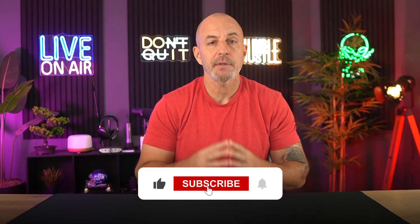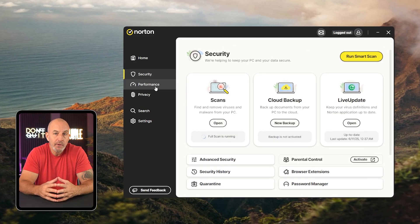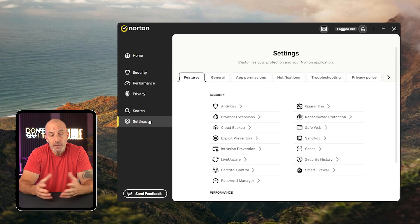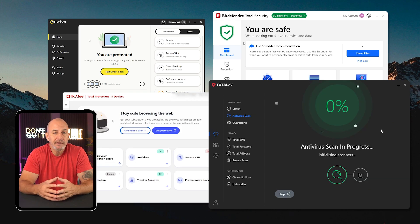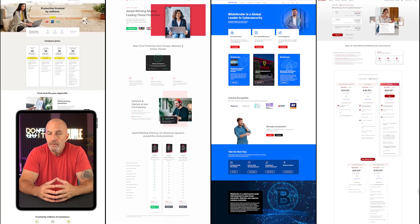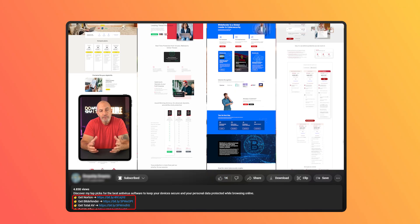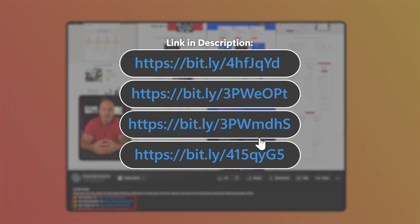That wraps up my review of these four fantastic antivirus programs. I hope you found this helpful — if you did, please like and subscribe to the channel. Just so you know who I'd pick: it's Norton, because in my experience they've been the best in terms of functionality and speed. But make no mistake, all four are incredible and definitely worth the price. It really just comes down to your specific needs. The links in the description will take you to the best current deals — in most cases you'll find deals there that aren't always listed on their official websites.